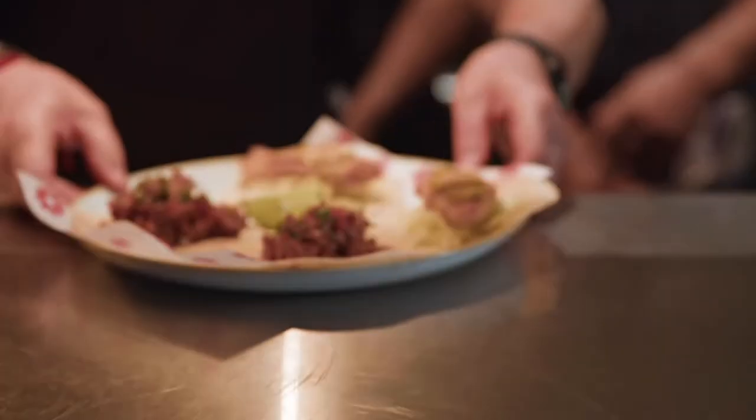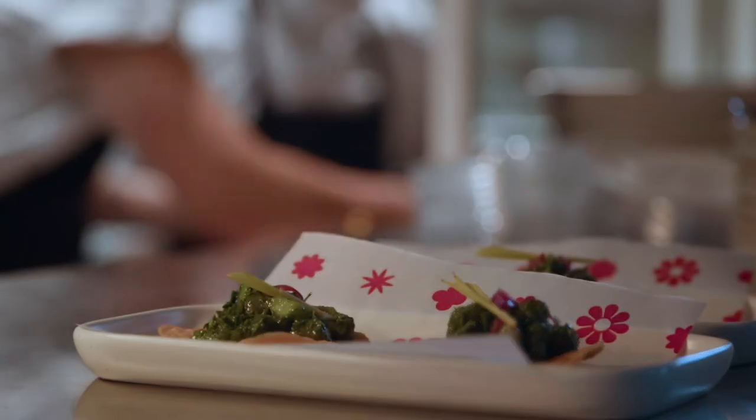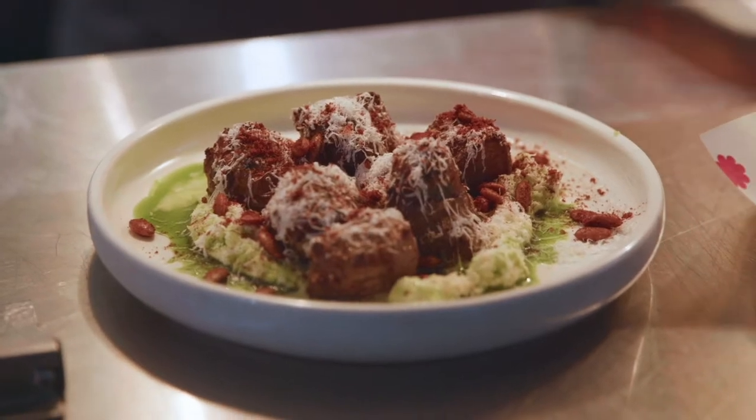My big thing is getting fresh fish, getting super fantastic vegetables. All the food is very fresh, it's all processed in-house, but predominantly the menu is Mexican.